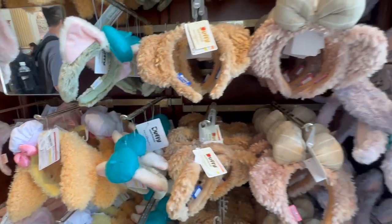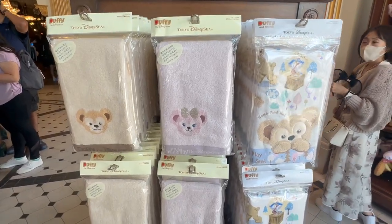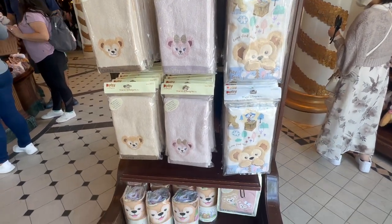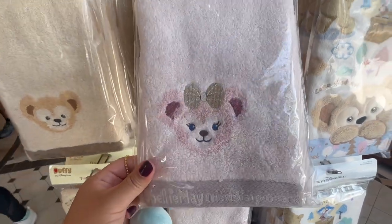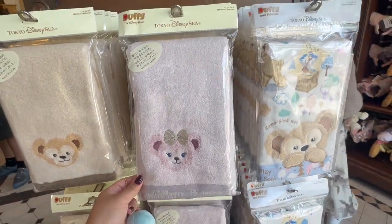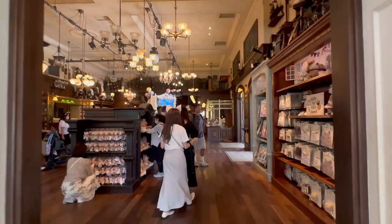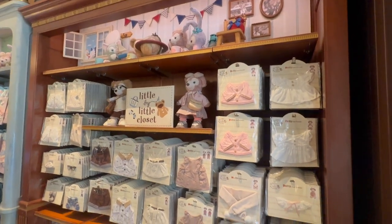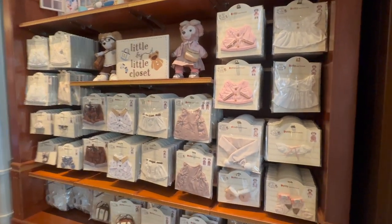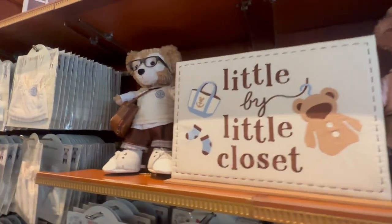Which one do you think is the cutest? These are some Duffy and Friends towels. Adorable. It is really gorgeous in here, and it keeps on going. Here's another section with more Duffy and Friends stuff — this is where you can buy outfits for your plushies. Look at him! And he looks good too!